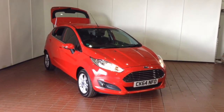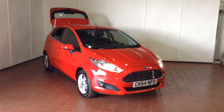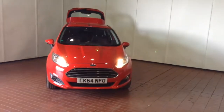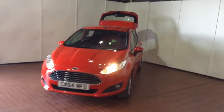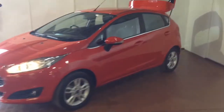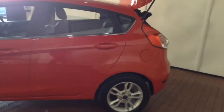Welcome to Wessex Garages in Newport. Today we have for you the Ford Fiesta 1.25 litre 82 ZTEC. This vehicle is in red and it's a petrol manual. It was first registered in 2014 and has one previous owner. Your fuel economy on the vehicle will be 54.3 miles to the gallon on a combined cycle, currently placing the vehicle into tax band C at £30 per year.